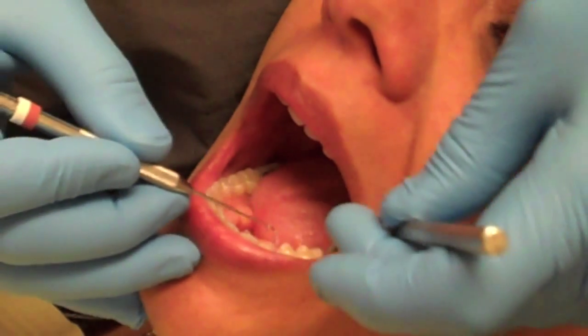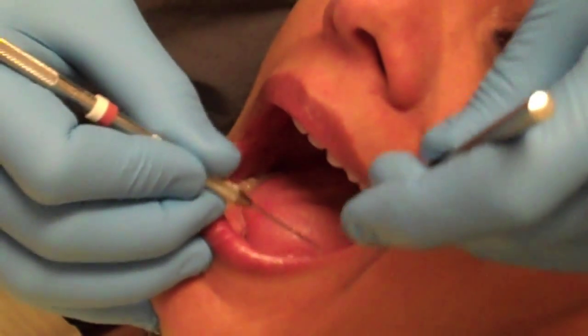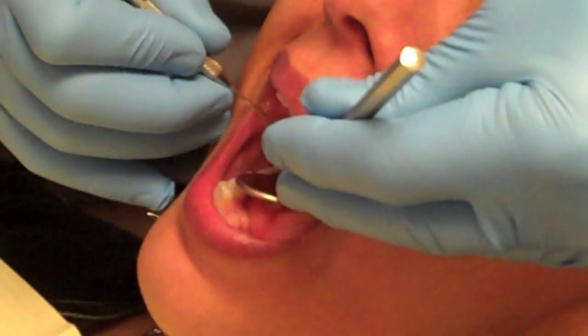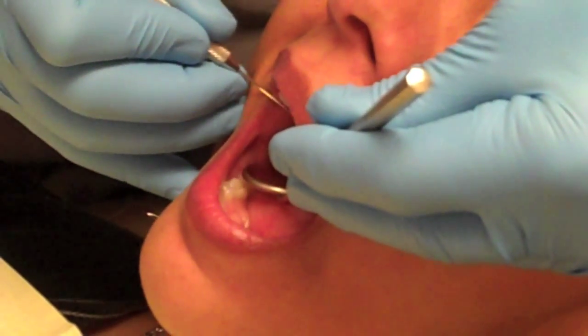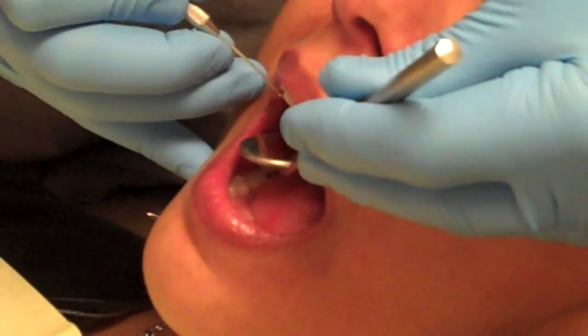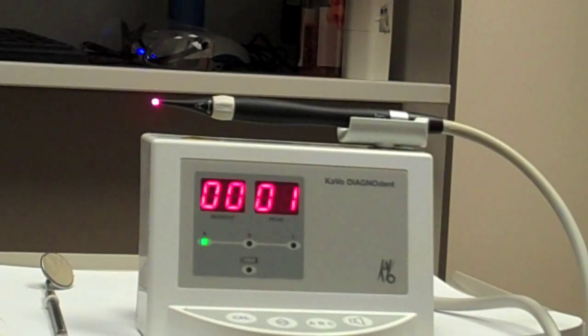It can also be difficult to tell the difference between a deep groove or pit in the tooth versus an actual cavity. By the time the decay is large enough to be detected with the explorer, it is actually much larger below the surface of the tooth. This, of course, would require a larger filling to restore the tooth.